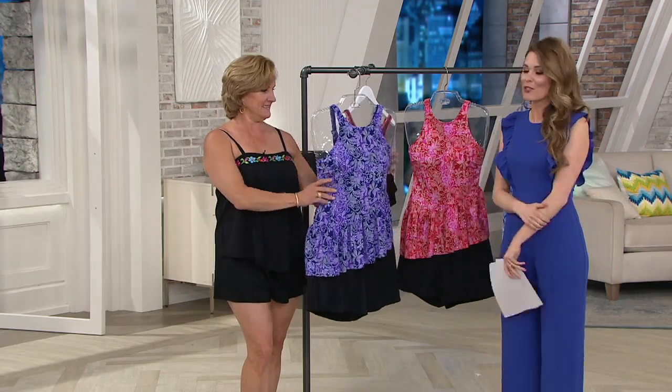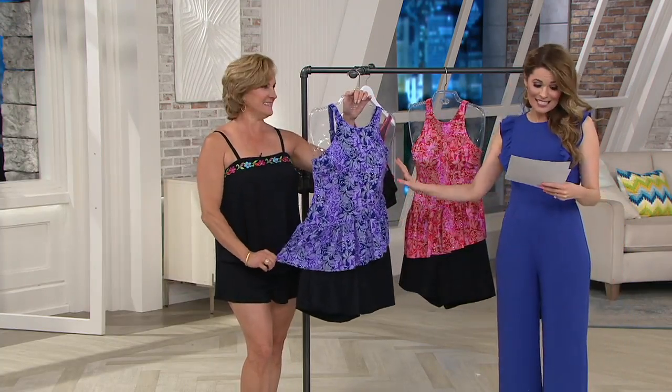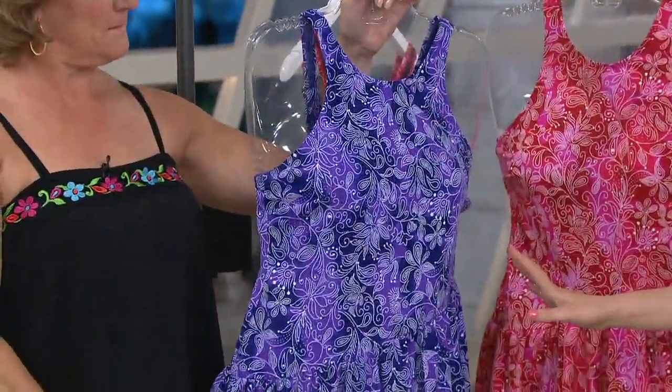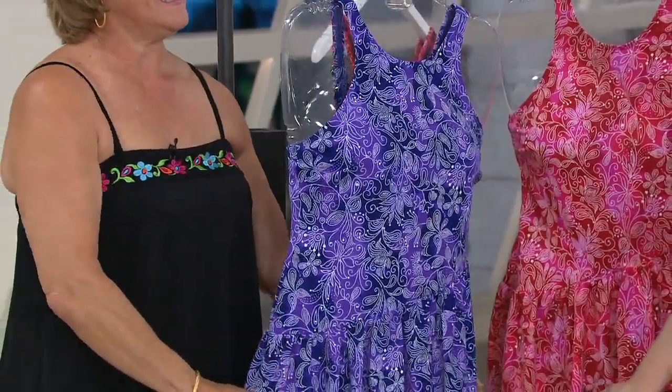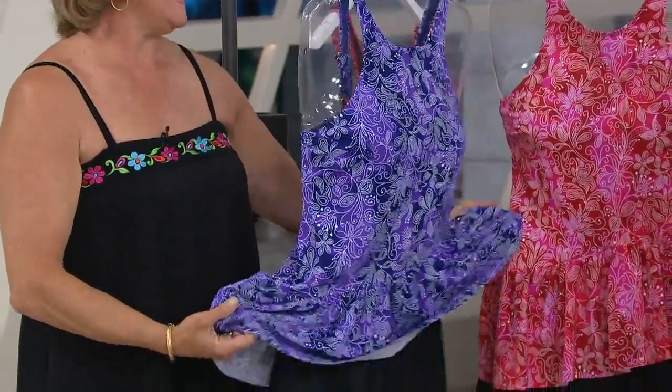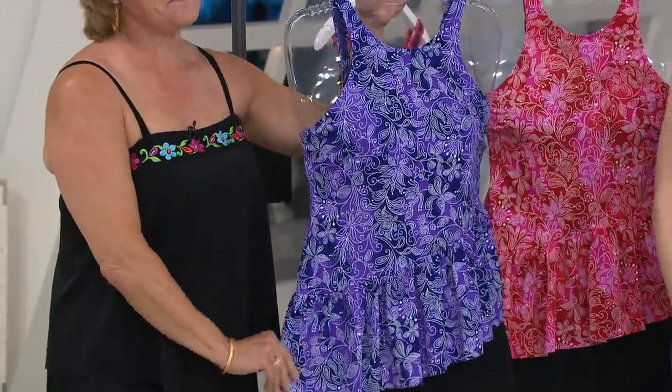This is Marilyn Montrose, and you are showing us this fabulous high neck diagonal ruffle tankini. It has a short, which is amazing, plus a great price — $51.98. Three colorways are available for you, but first, tell me why Fit4U is different.